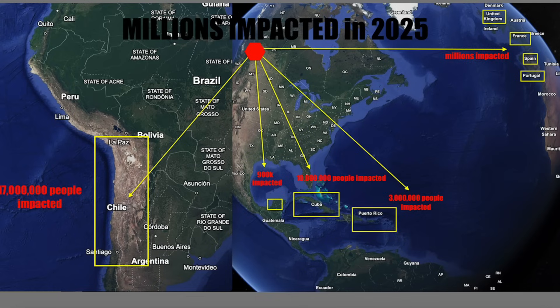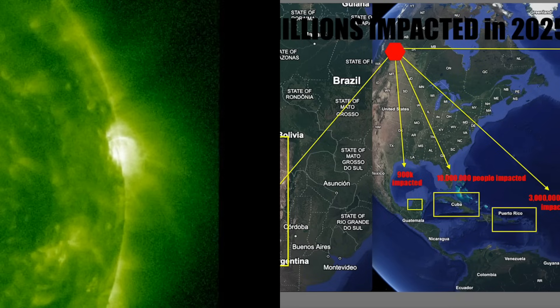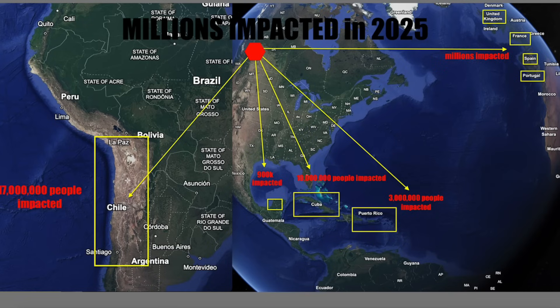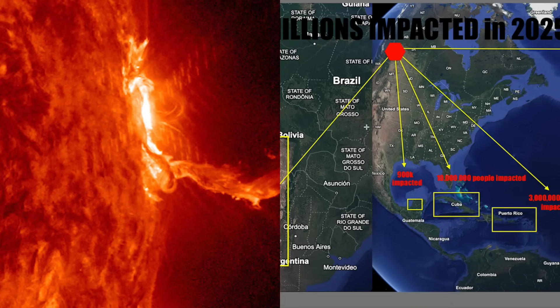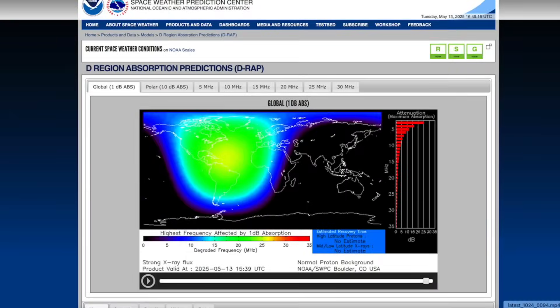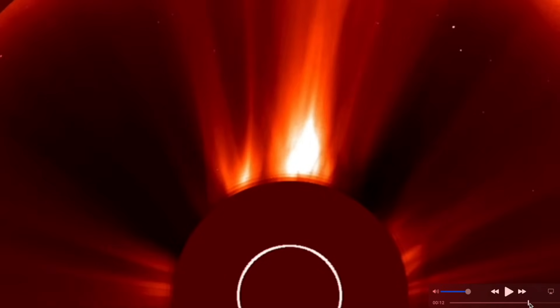In today's world, which is loaded with technology — the Earth is swarming with satellites and everybody's depending on power grids — we've been seeing issues with power grids. This is a map I shared yesterday: 17 million were impacted in February in Chile for reasons unknown; 900,000 in Mexico for reasons unknown; the United Kingdom, France, Spain, and Portugal — once again, reasons unknown; Puerto Rico and Cuba have been having issues on and off all year long dealing with the power grid.